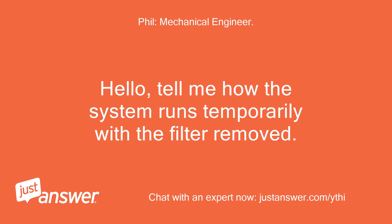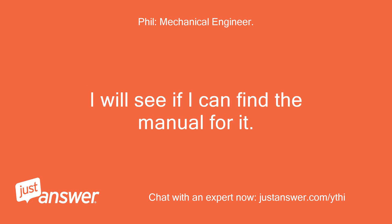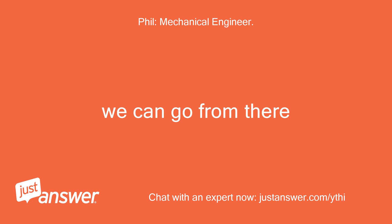Hello, tell me how the system runs temporarily with the filter removed. The switch that detects a dirty filter may be clogged with lint or defective. I will see if I can find the manual for it and we can go from there.